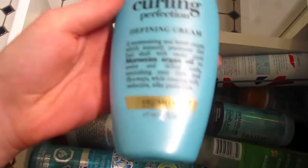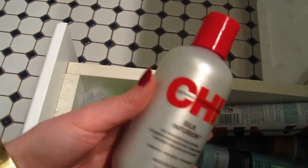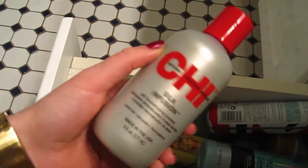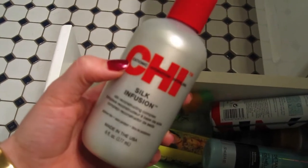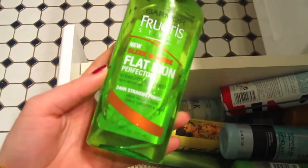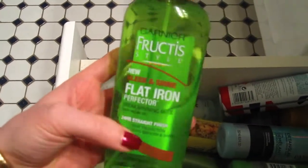This is from Organix — it's their Moroccan Curling Perfection Cream. Then we have this big huge bottle of Chi Silk Infusion, which I have also used forever and ever. I actually use it whether my hair is curly or straight. It's kind of like a Moroccan oil in that it moisturizes your hair and makes it look shinier, reduces frizz, and I think it's a heat protectant too. I really like this and I've repurchased it like 80,000 times. Then we have the Garnier Fructis Sleek and Shine for flat ironing — it's a heat protectant spray that makes your hair stay straight longer. I like it and I would recommend it.